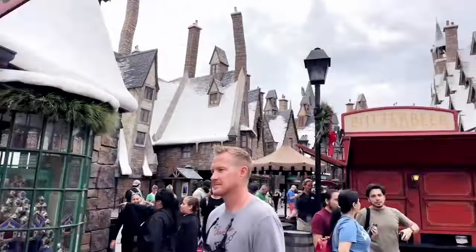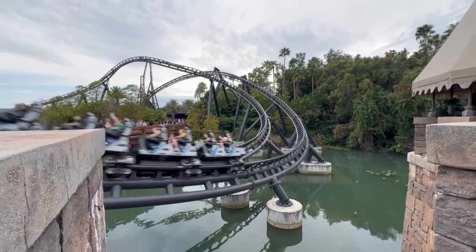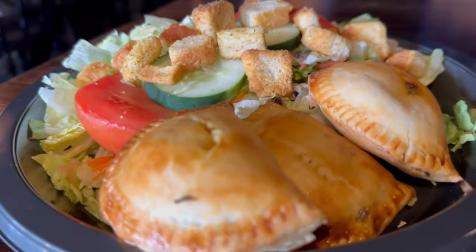Hello everyone! Today we're at Universal Studios Islands of Adventure, on the hunt for some magical British fare in Hogsmeade — and great news, we are taking you guys along for the ride. Join us as we step into the legendary Three Broomsticks, a quick service gem that immerses us in the world of Harry Potter and the wizarding community.